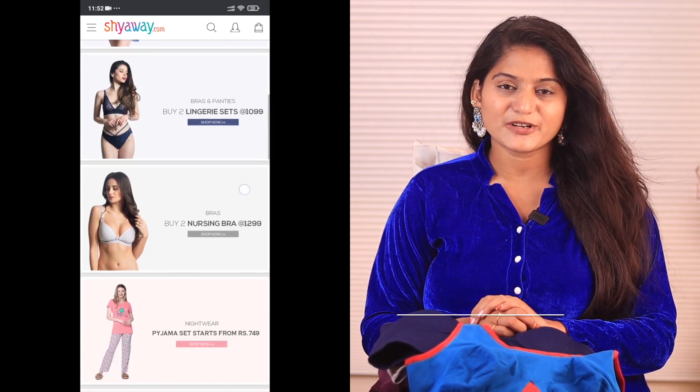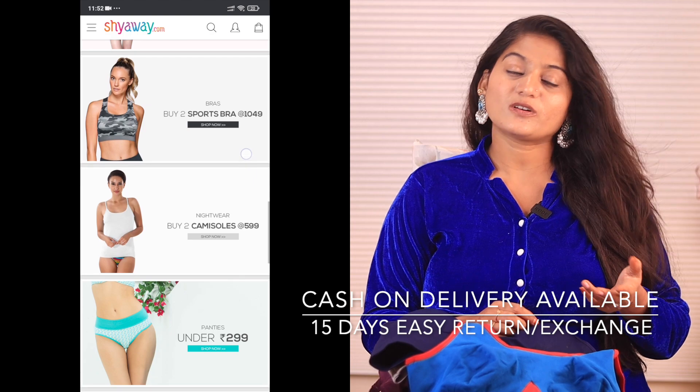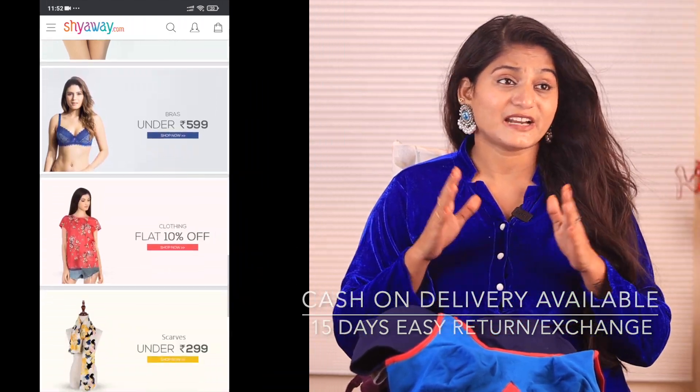There is also a cash on delivery option, and we have an easy return process. Now, with no further delay, let's get into the video.